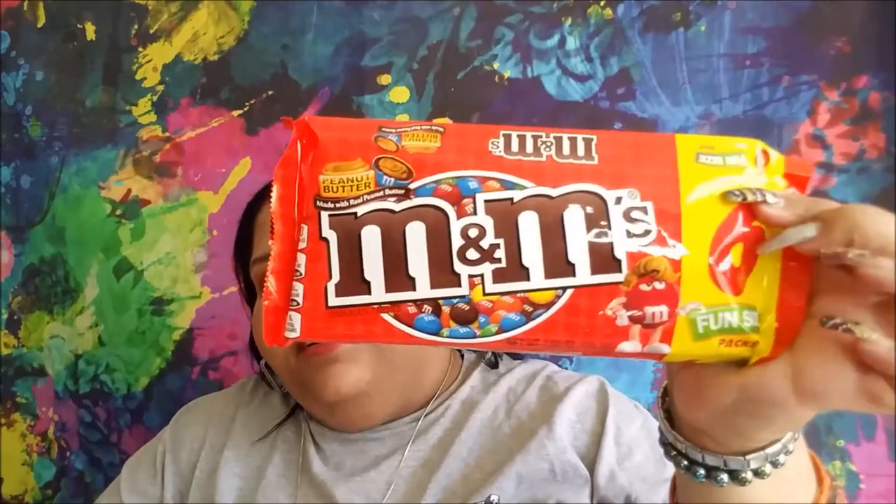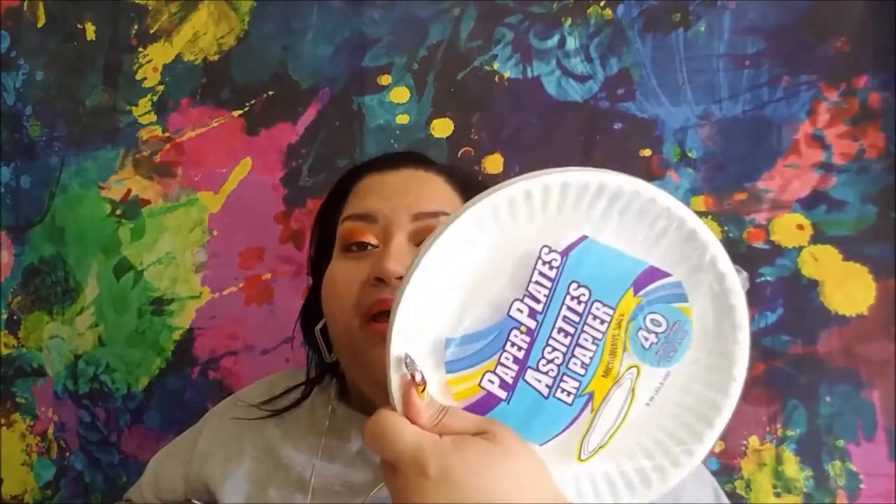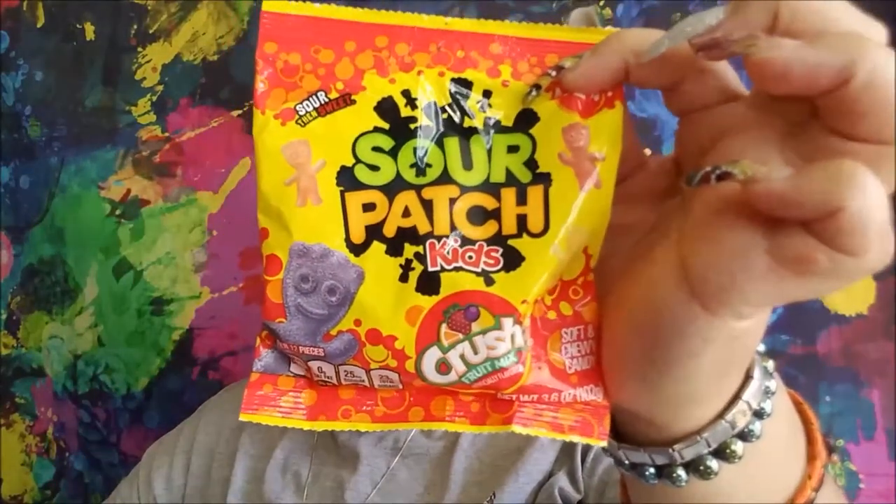We're just going to go bag for bag. I got some of the mini fun size M&Ms — peanut butter and ones with peanuts, and I got a pack of plain ones somewhere. I got a pack of paper plates, just the regular paper plates for crafting. They have Swedish Fish Mini in the Crush Fruit Mix, and then they had Sour Patch Kids in the Crush Fruit Mix.